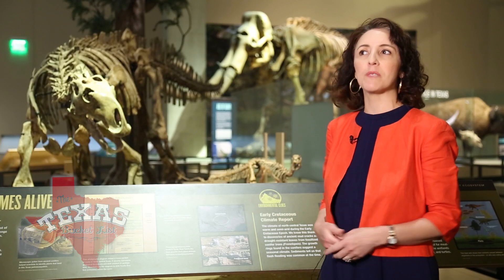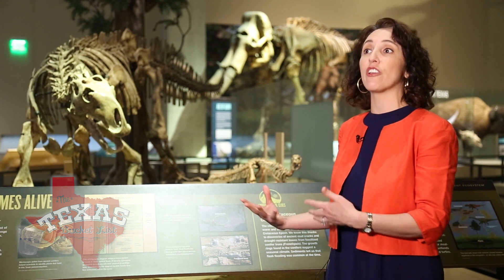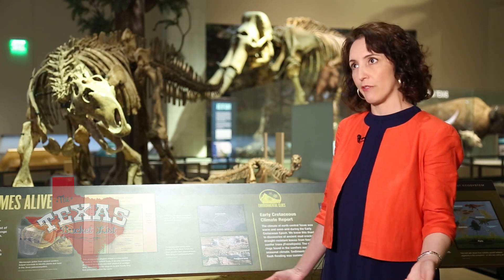Our mission is to inspire minds through nature and science, but the reason that's important is that STEM — science, technology, engineering, and math careers — are going to be central to not just our region's economy, but the nation's economy going forward.